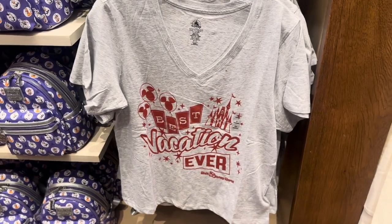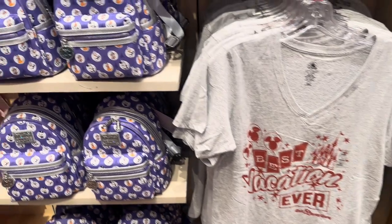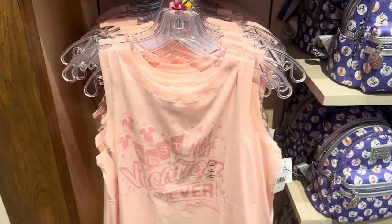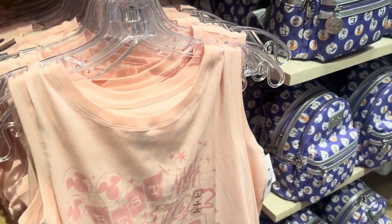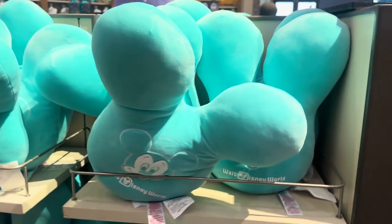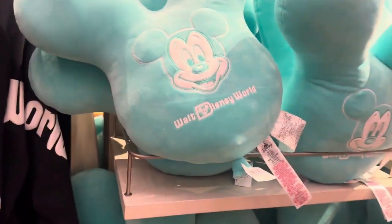Best vacation ever — I have a feeling this is going to be a really popular shirt in 2024. They also have this pale pink tank version of it. I do love my pale pink. And there's a cute little mint green balloon pillow and a nice plushie.